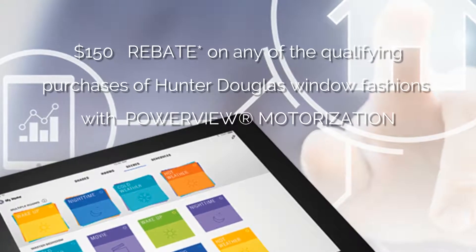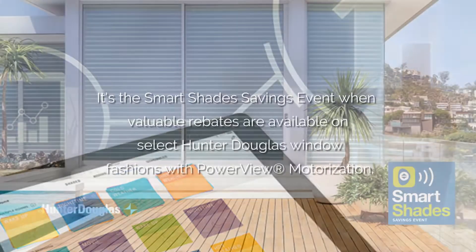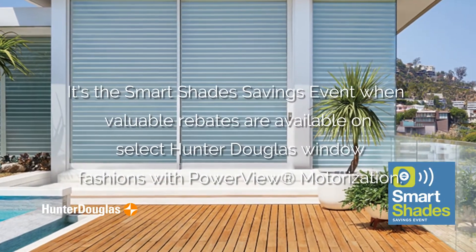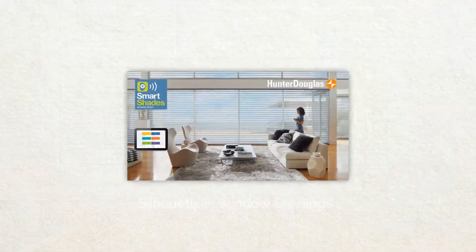Hi, this is the window covering expert from Lanera Decorating. Now through September 11th, you can enjoy Smart Savings on Intelligent Shades. It's the Smart Shades Savings Event, when valuable rebates are available on select Hunter Douglas window fashions with PowerView Motorization.